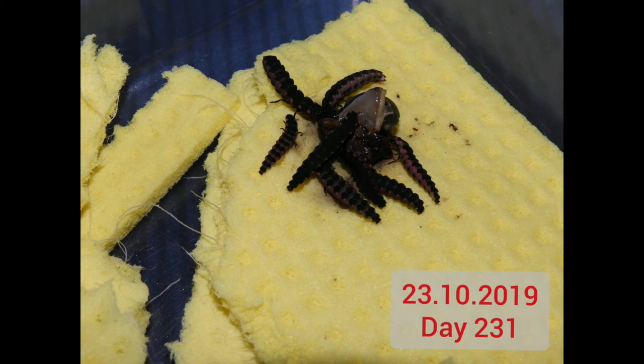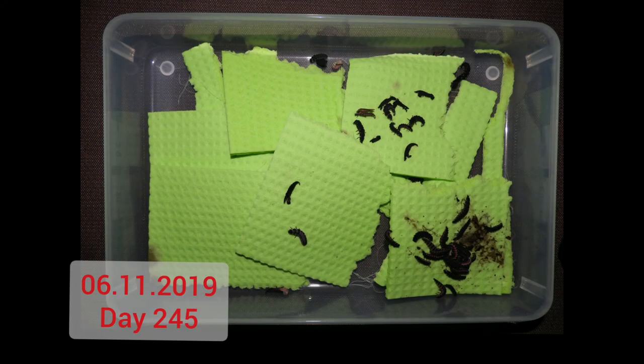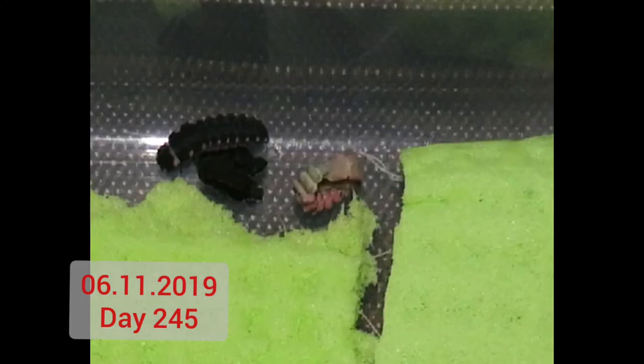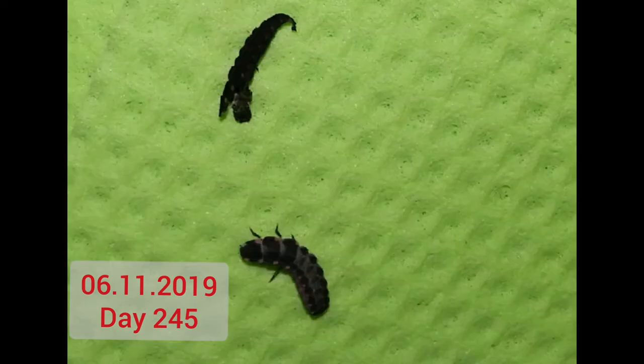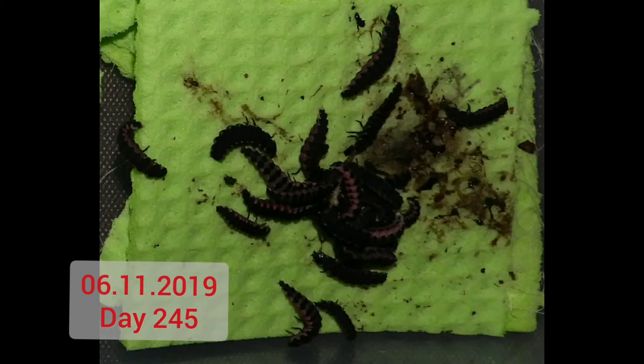Presumably much faster than in the wild, and the key to this is of course feeding, feeding, feeding. Much feeding, much growing — lovely cream color of a freshly molted larva. This one is a bit older already, and you can see the old skin above.